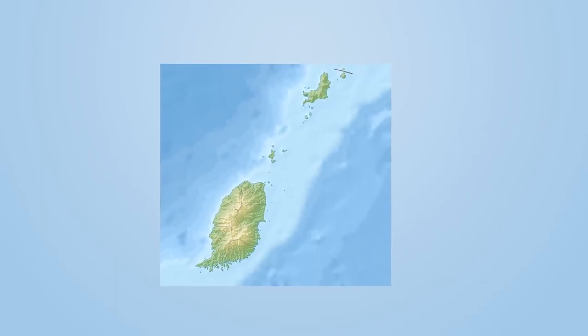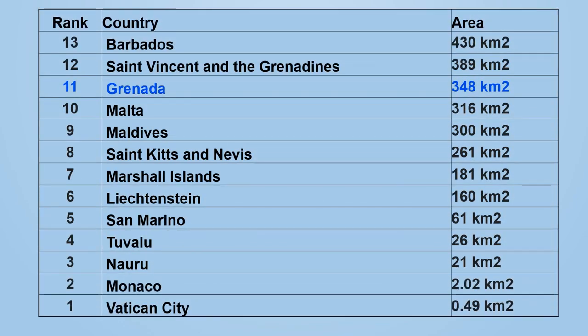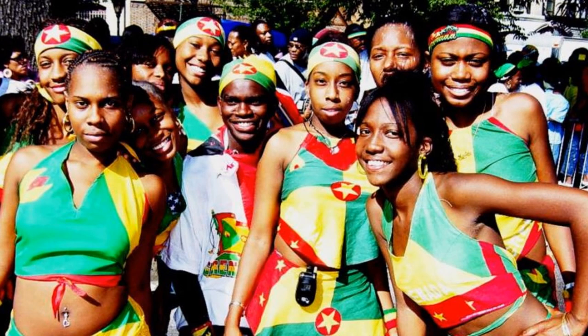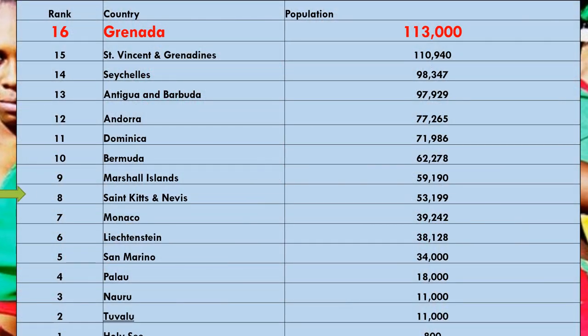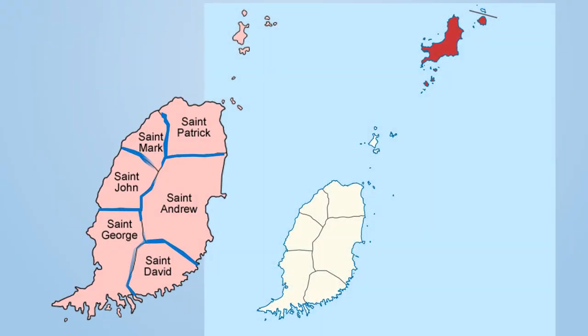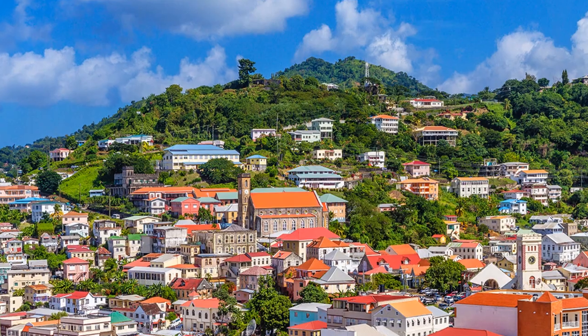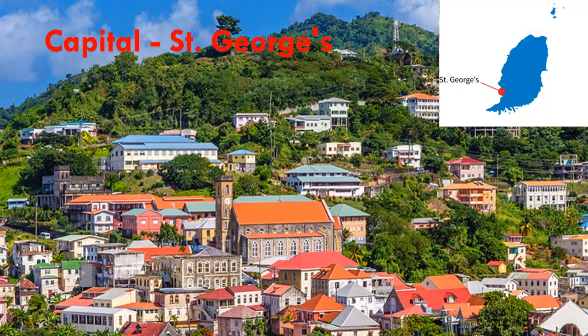The total area of the island is only 348 square kilometers. It is the second smallest country in the Caribbean and the 11th smallest country in the world. Population is about 113,000. It is the fifth least populous country in the Caribbean and the 16th least in the world. The main island Grenada is divided into six parishes and the islands Carriacou and Petit Martinique are two dependencies. The capital is St. George's, one of the prettiest port towns in the Caribbean.